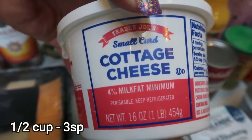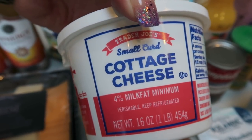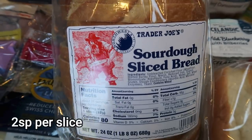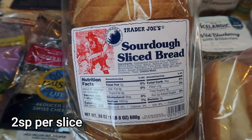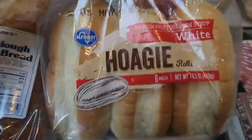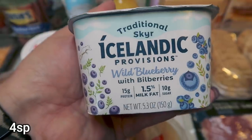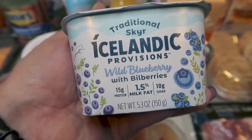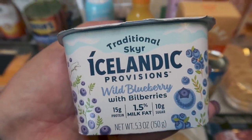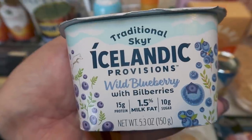Trader Joe's small curd cottage cheese — this is for Palmer. Like I mentioned last week, we've been giving him cottage cheese in his food, about a tablespoon or so, and it's supposed to help with calcium and help his little ears stand up. A loaf of the Trader Joe's sliced sourdough bread — we really like this, it makes such good toast and grilled cheese. A pack of hoagie rolls for the French dip. I found a couple of new yogurts I'm excited to try — this is the traditional Skyr Icelandic Provisions in wild blueberries with bilberries, and Fred Meyer has quite a big selection.